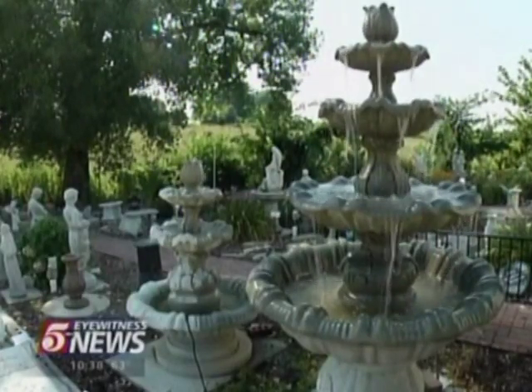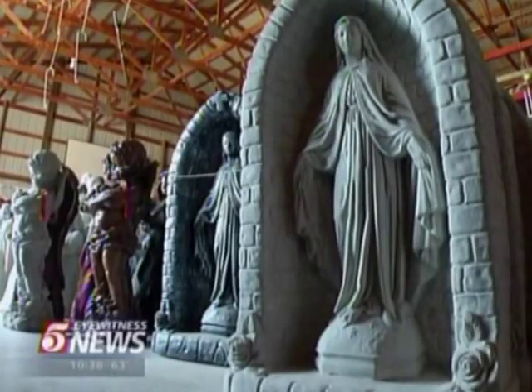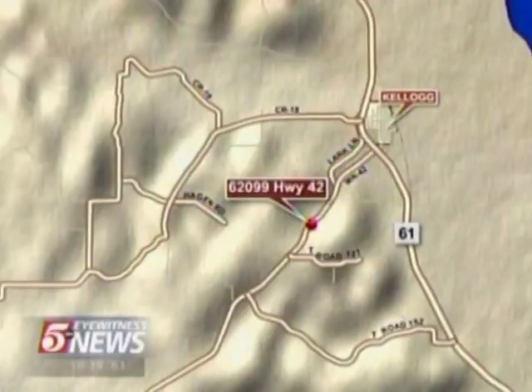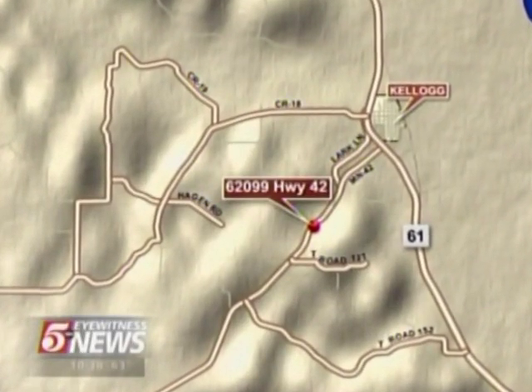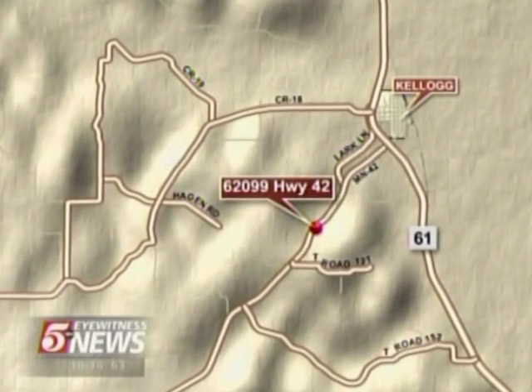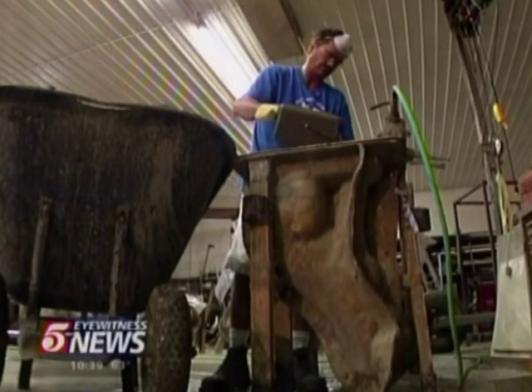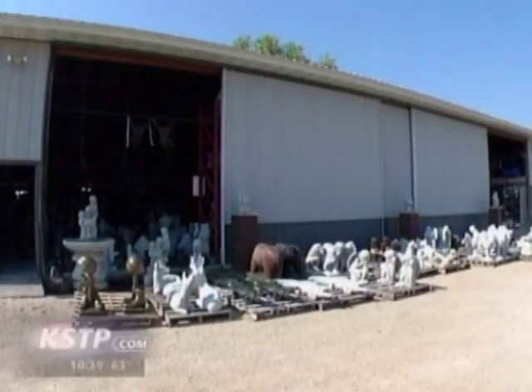Dave and Shelley, his wife of 21 years, make an amazing number of statues, decorations, water fountains, and lawn ornaments at their plant in this remote part of Minnesota. It's a good way to make a living — it's just a hard way of making a living. SVJ Creative Designs is the biggest operation of its kind in the region.